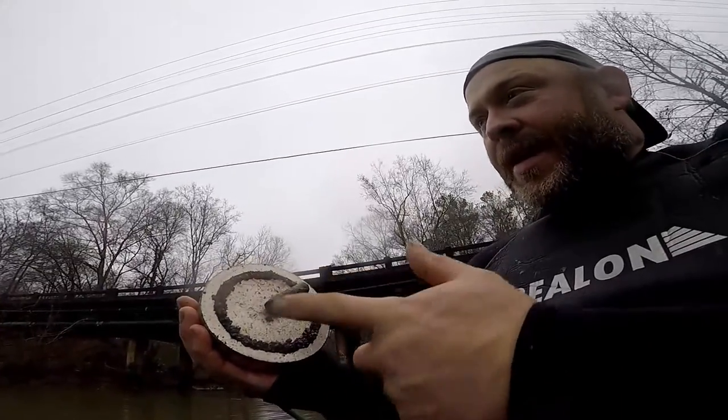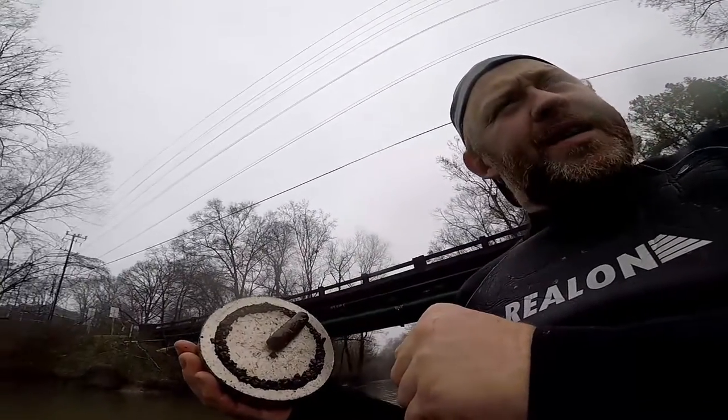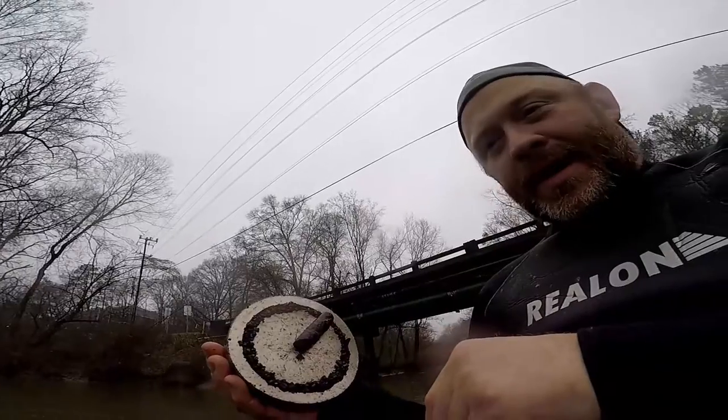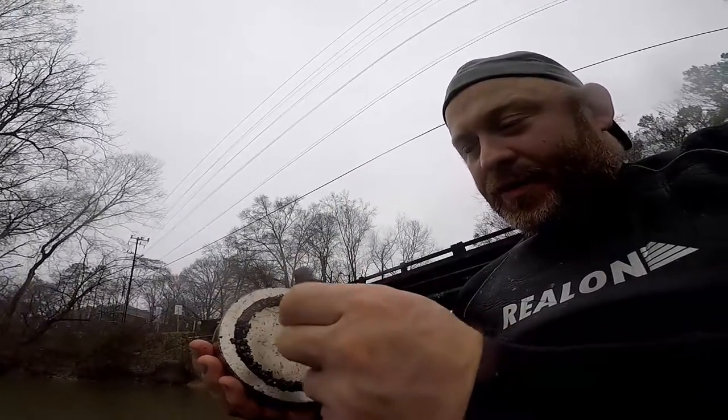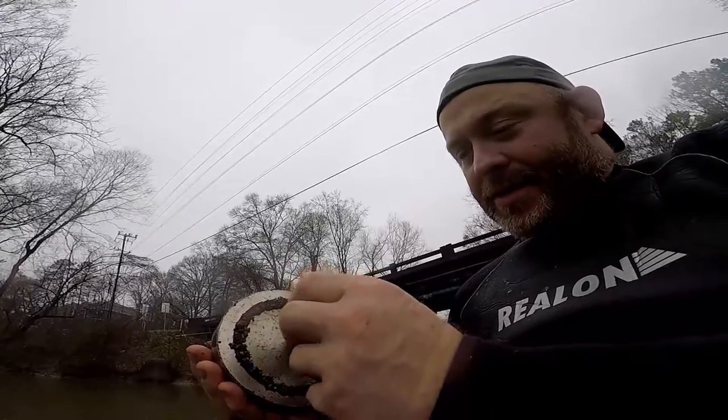I just pulled this up — didn't even have the camera running when I was pulling it up, didn't want to bore you guys. I got snagged on something right below me and got nervous because I've been out here like five minutes. But it's just a little piece of metal. What's funny is it's barely magnetic, so it's like there's something in the middle of it.